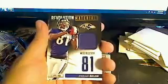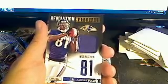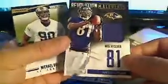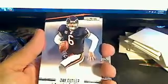Got another hit — Anquan Bolden, Baltimore Ravens. Going to Steve R. Numbered 151 of 199. That's the fifth hit in the box. Got a Michael Brockers rookie, St. Louis Rams, going out to Brian. Then we've got a Jay Cutler, Percy Harvin, Michael Bush, and a Navarro Bowman. Let's see if we can't get another hit out of here.